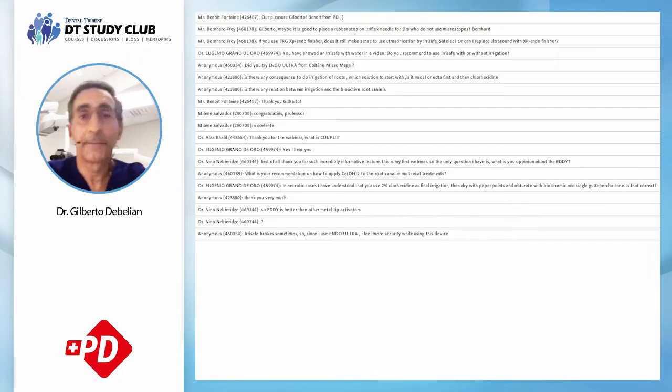Now for questions. From Bernard Frey: maybe it's good to place a rubber stop on the E-Reflex needle for doctors who don't use a microscope? It's not easy to place a rubber stopper on the E-Reflex — it's extremely flexible and doing so would destroy the tip. The depth marks are visible and Produits Dentaires will likely make the marks more visible in the second generation. I don't recommend a stopper as it would ruin this very flexible instrument.